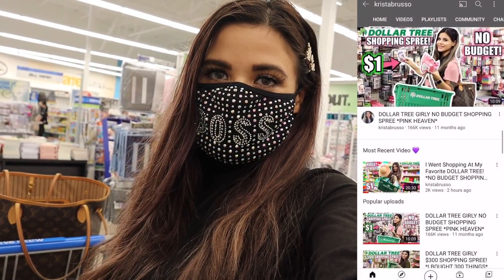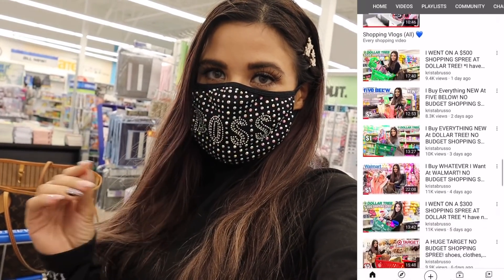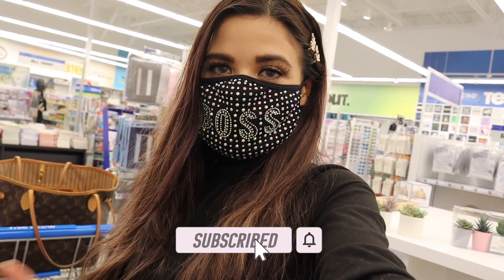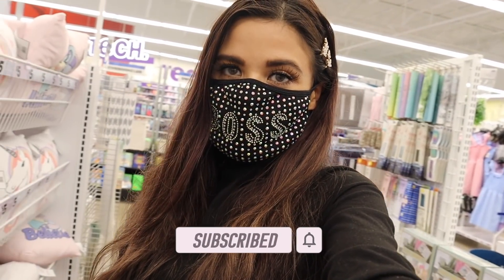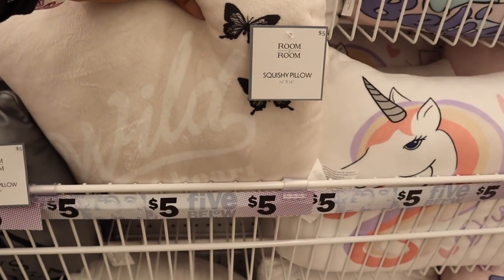If you are new to this channel, definitely stick around, subscribe, and hit the bell because I post shopping videos and other content as well. Also, there's a spring giveaway going on so if you want to enter, check out the box down below. But it's finally time to start shopping!